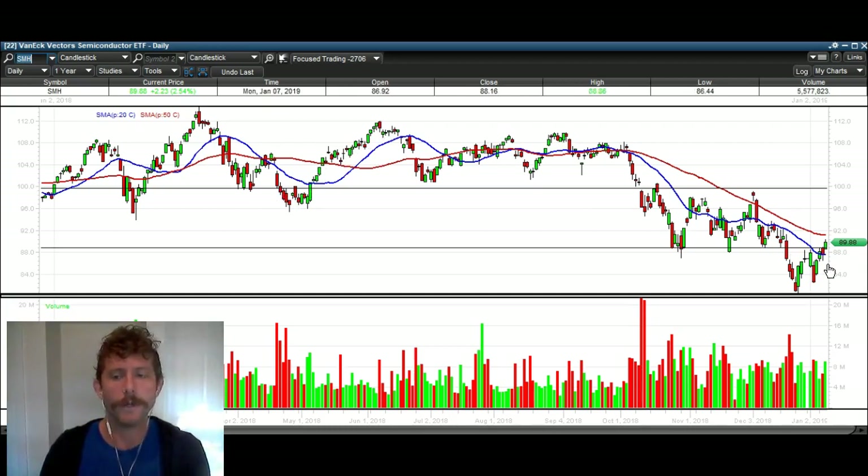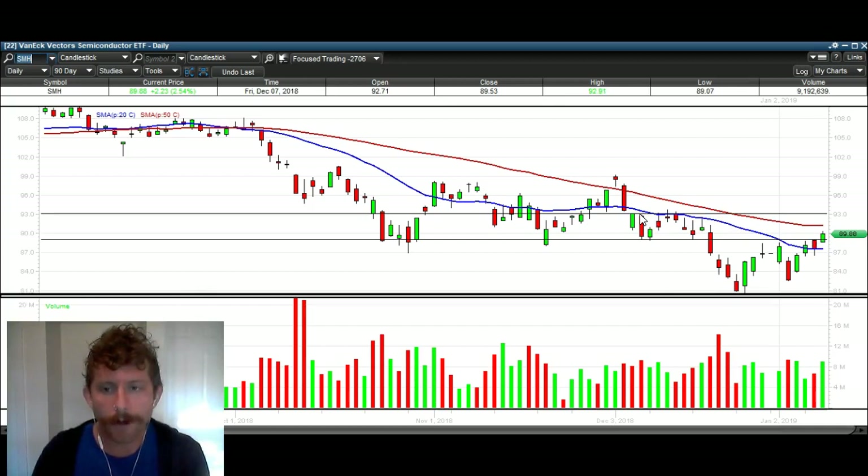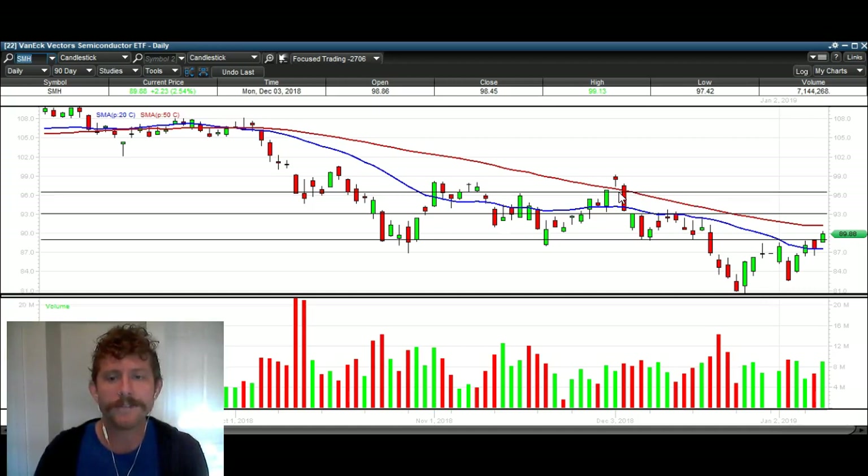I'm not calling for semiconductors to break out to new all-time highs — I'm just looking for a short-term move to the upside. Could this lead to a bigger move? Yes, but that's not what I'm calling for right now. The first level of resistance is around $93 — you can see the highs of several days all knocking their head into about $93 bucks. That's the first conservative target. The next target is going to be around $96, just to keep it conservative. That's what I'm looking at for semiconductors.